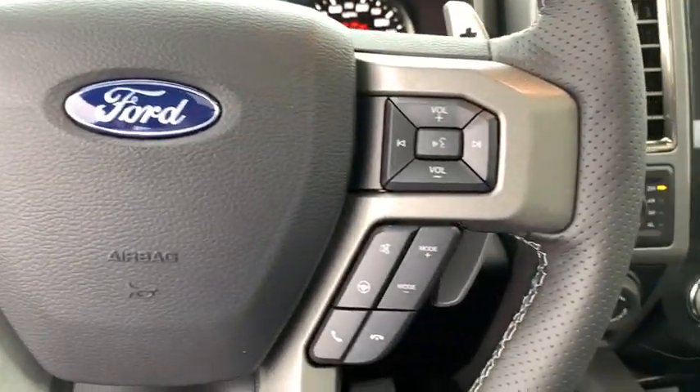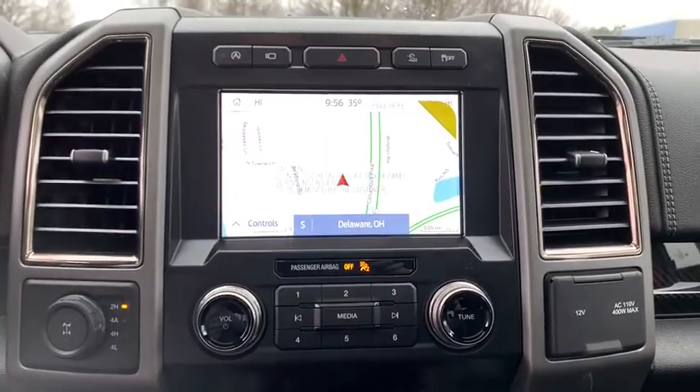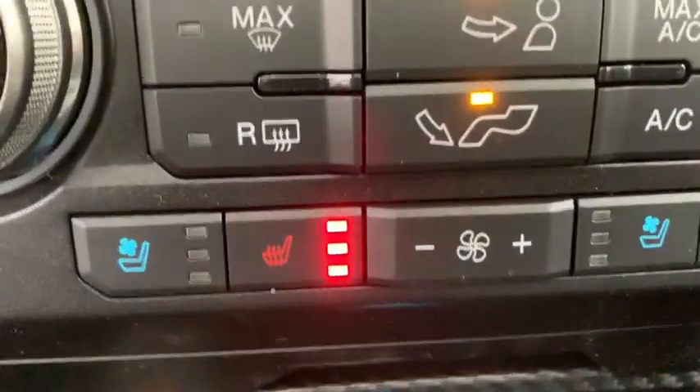Fog lights, compass, security system, power windows, rear window defroster, trip computer, heated steering wheel, electronic stability control, remote keyless entry, overhead console, panic alarm, tachometer.